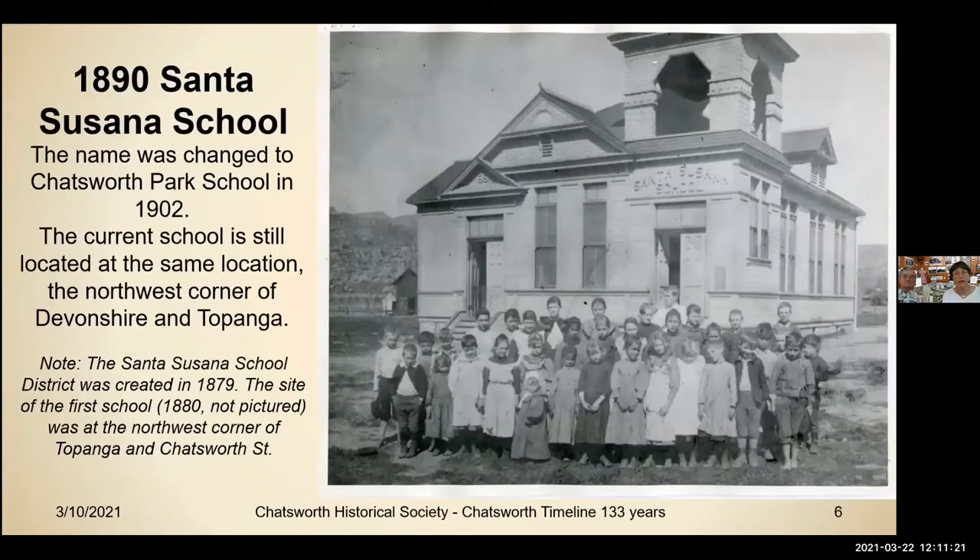Chatsworth Park Elementary School started in 1890 called the Santa Susana School, and was changed in 1902. The current school is still located at the same location — the northwest corner of Devonshire and Topanga. The Santa Susana School District was created in 1879; the site of the first school in 1880 is not pictured — it was on the northwest corner of Topanga and Chatsworth Street. And the little girl in the front row with a small x on the bottom of her dress is Minnie Hill Hall.